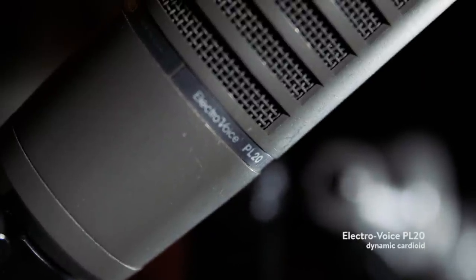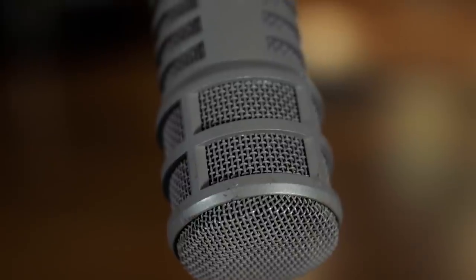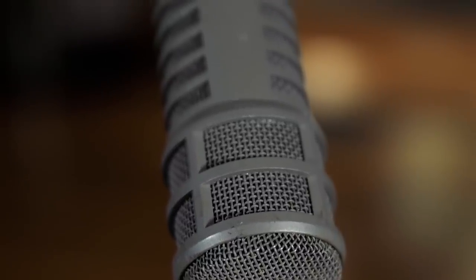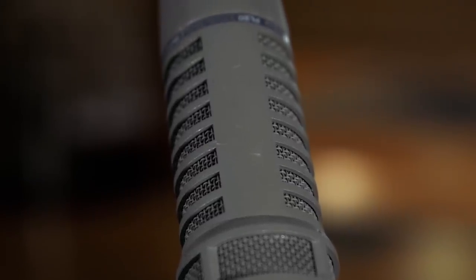The PL20 was one of the first professional quality microphones that I bought. I bought it from a place called Gary Gand Music, which is a music dealership north of Chicago in Northbrook or wherever. It was part of the original package of microphones that I bought when I started making eight-track recordings in the basement of my house — I used to have a house about a mile from here.